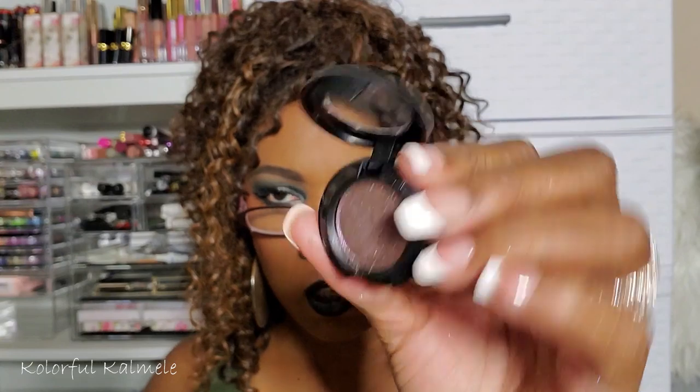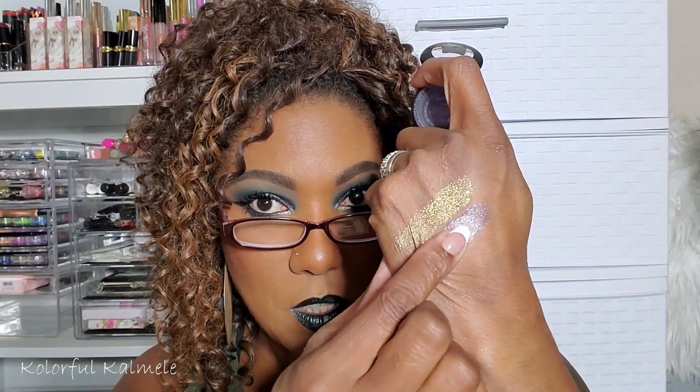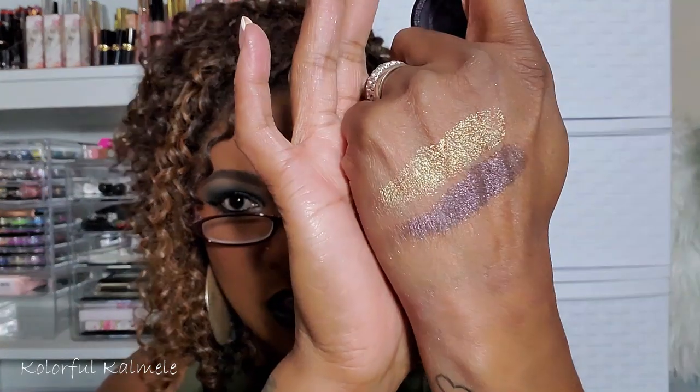The last one is Midnight Shine. It doesn't look super exciting in the pan, but when I swatch it — she's gorgeous. I can see purple, red, a little green, gold — all kinds of colors in there that the camera doesn't quite pick up. I'm keeping both MAC shadows.